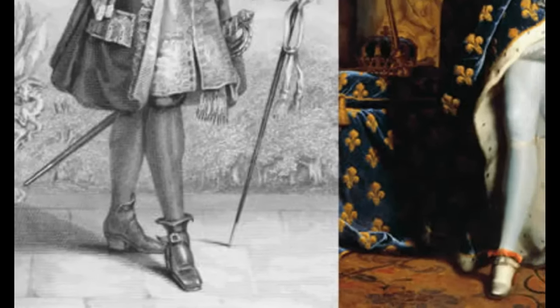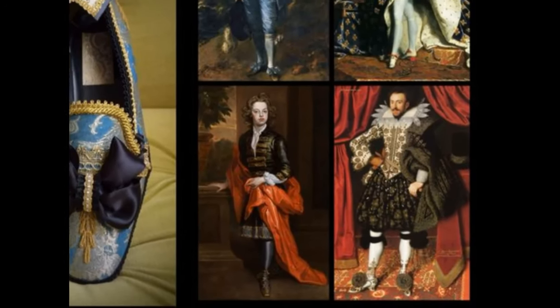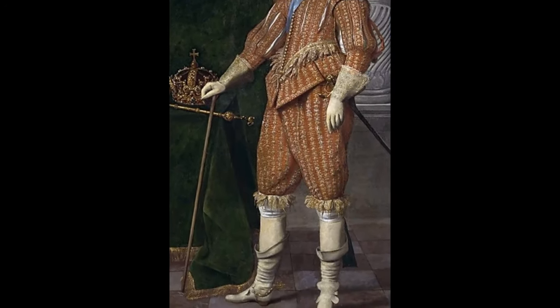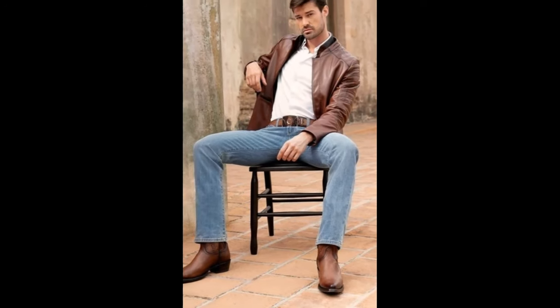The French noticed this addition to shoe design in the 17th century and quickly adopted it. Having heels on your boots soon became a sign of status and wealth. They also made you look taller, so short men frequently used heels to make themselves feel more prominent. Heels quickly became a popular fashion that continues to this day.